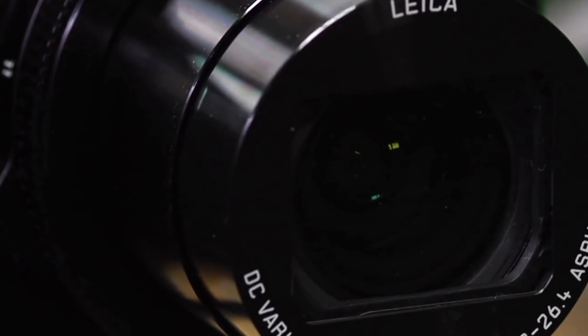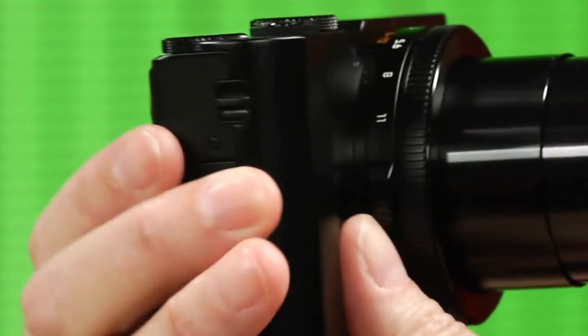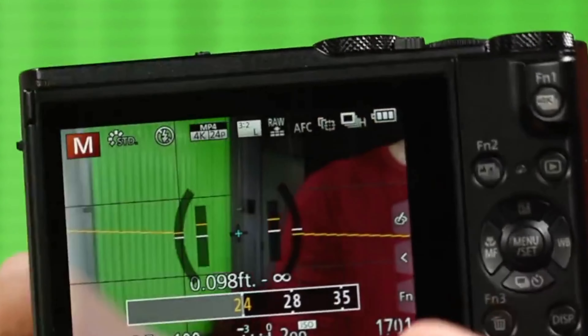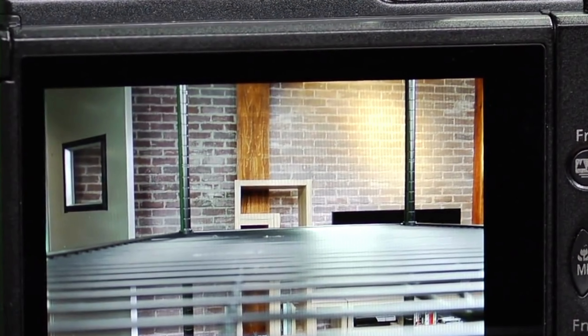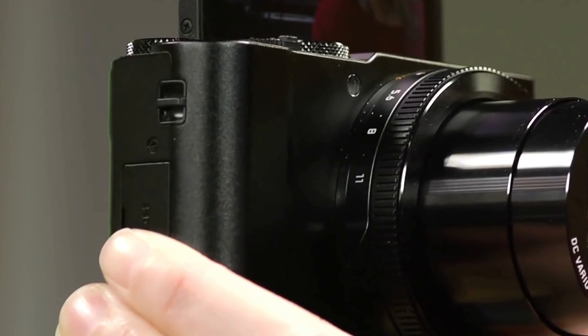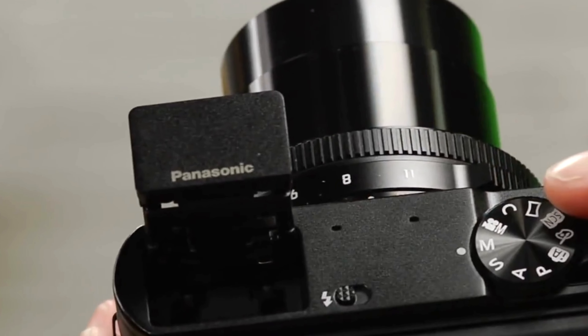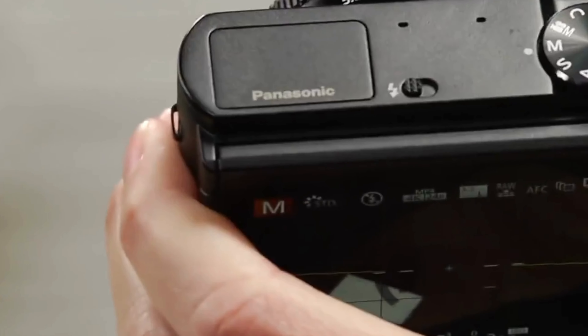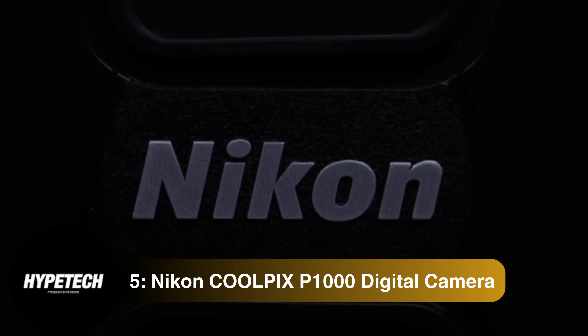This Lumix iteration is cheaper than our top pick from the same maker, and worth considering if you prioritize low-light performance over zoom capabilities. The bright aperture is also handy for capturing stunning portraits with a blurred background. In addition to commendable image and video quality, the DMC-LX10 has a sleek design, intuitive controls, and a rich set of wired and wireless connectivity features.